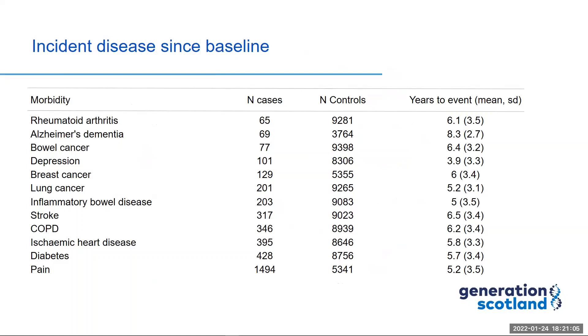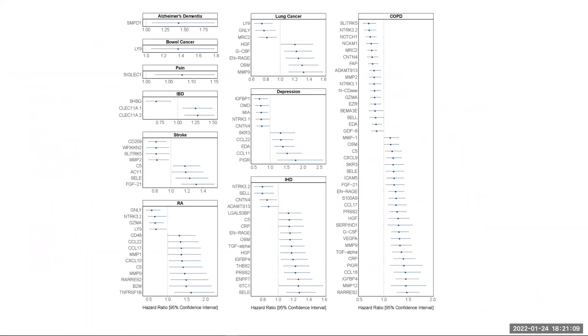These were included in our COX proportional hazards models. In our fully adjusted COX proportional hazards models, we found that protein epi scores predicted the onset of a range of age-related morbidities over the 14-year follow-up period. There were 137 associations in total between protein epi scores and diseases.